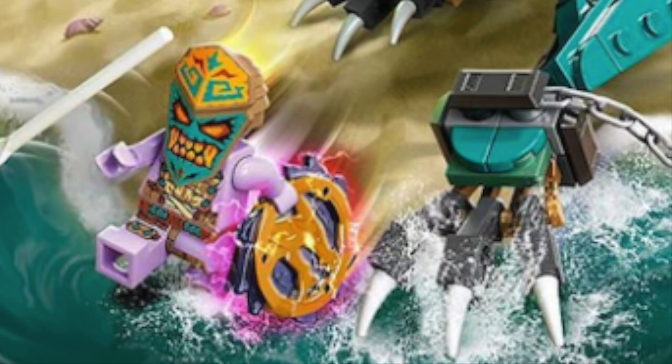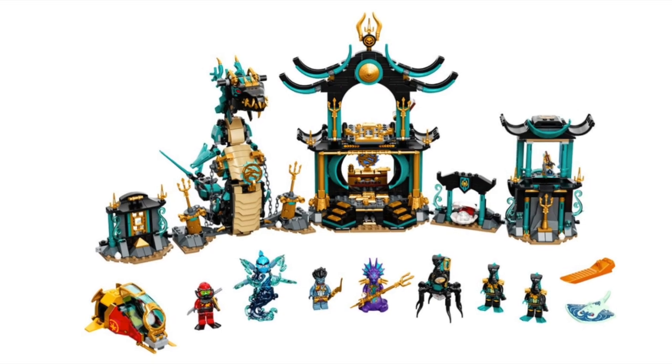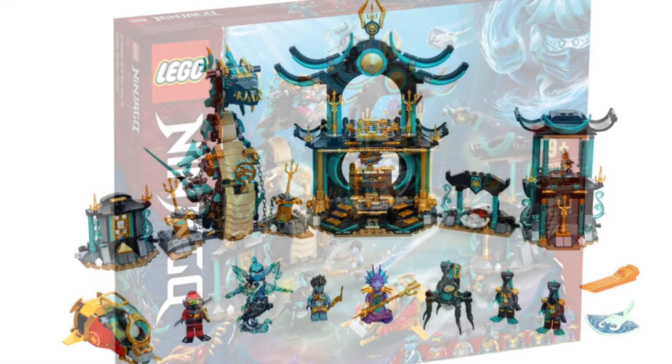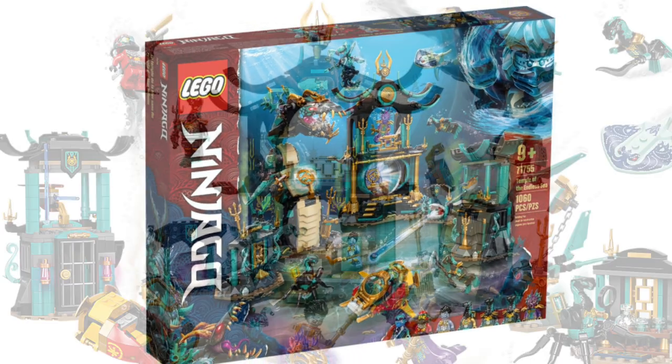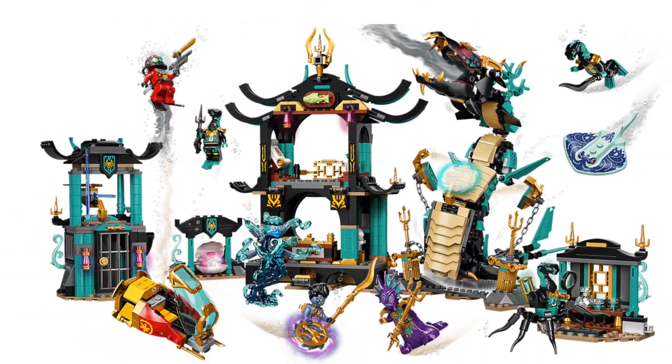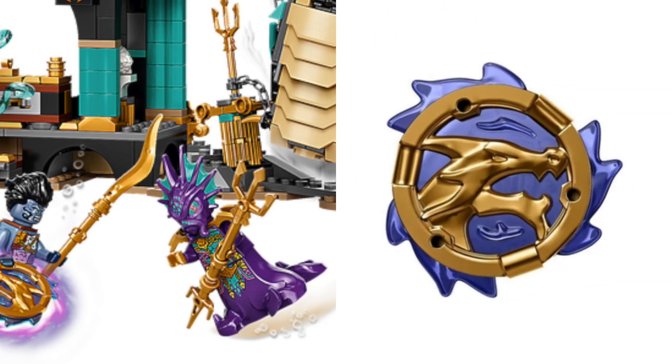The crazy part about this is that might be the fake one. We're getting the Temple of the Infinite Ocean set, which comes out August 1st in North America, and the rest of the world is getting it pretty soon on June 1st. That set comes with a storm amulet, and little did we know that storm amulet is actually a different design from the ones we got in the season 14 sets.